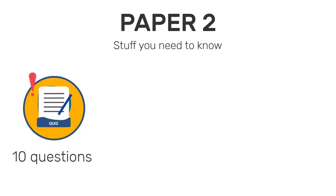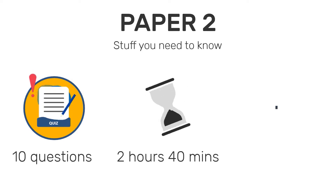It has 10 questions, but don't let the 10 questions fool you because it's kind of like question 1A, 1B, and that type of thing. It's worth 100 marks overall, it's 2 hours and 40 minutes, and you're able to use your calculator.